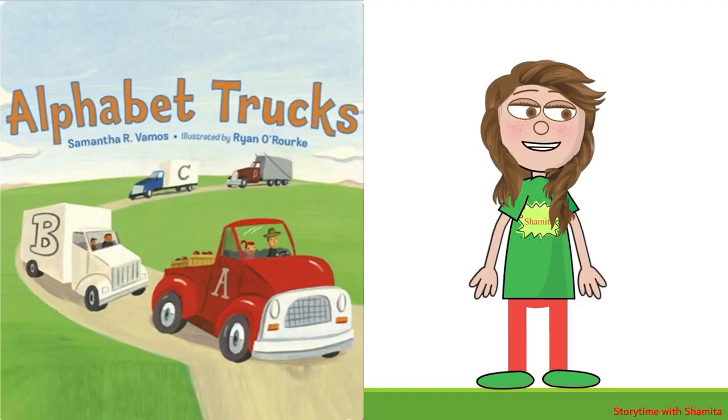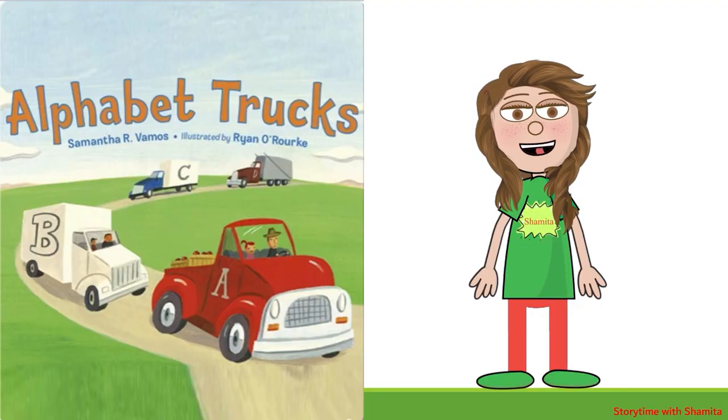Hello there, it's Shamita. Today's book is Alphabet Trucks, written by Samantha R. Famos, illustrated by Ryan Auror. Let's get started.